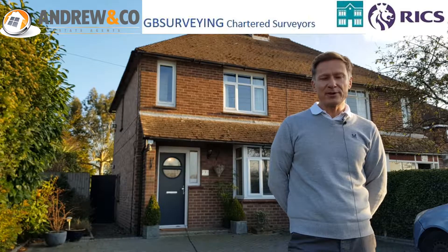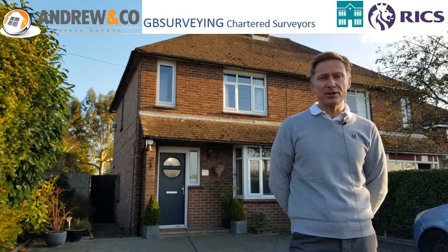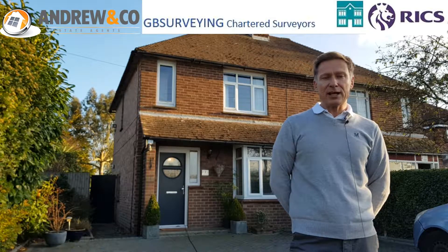People often ask me whether they should have a survey. What I say to them is that buying a house is the most expensive purchase that you will ever make. Therefore, I think it's really sensible to have a professional like me have a look for them.